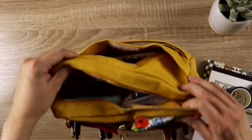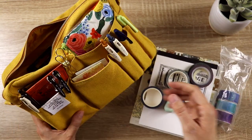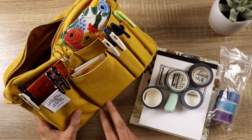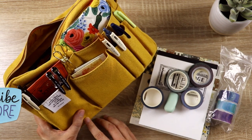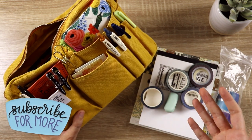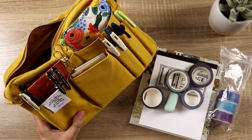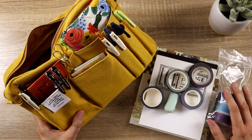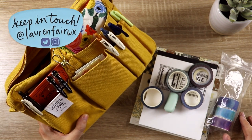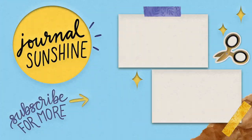And that is my journaling supply pouch! In the comments, I would love to know more about your journaling supply pouch. What are your favorite journaling supplies? Are you really careful about how many you choose, or do you just go with anything that inspires you and end up with a really wide variety of interesting supplies? Can't wait to chat with you about it. I am so glad that you're here — thanks for watching this video and I will see you next time. Bye!